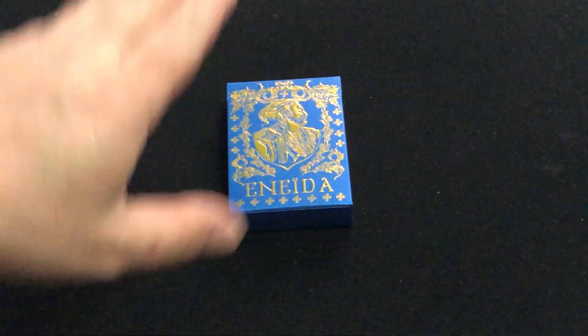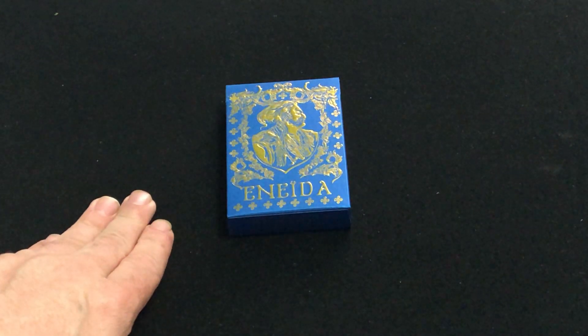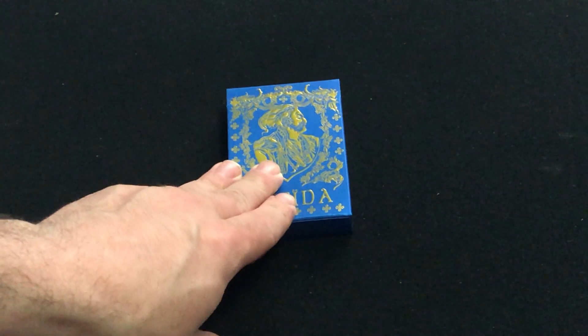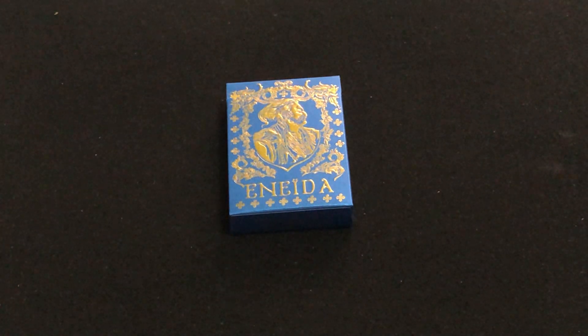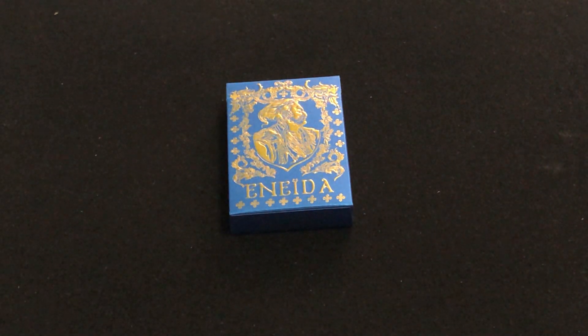It does have a nice foiled tuck case with some embossing — premium embossing foil tuck. It does have a custom seal, and it's a special stock. It is printed by Noir Arts playing cards in Ukraine, so shout out to them for getting these products out to backers despite everything going on there.